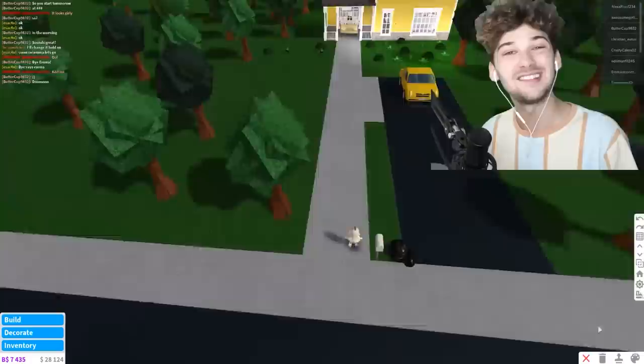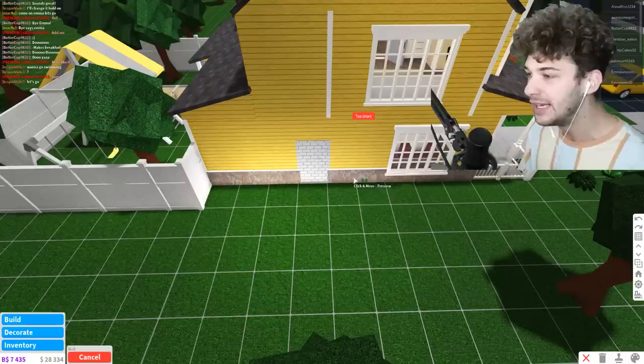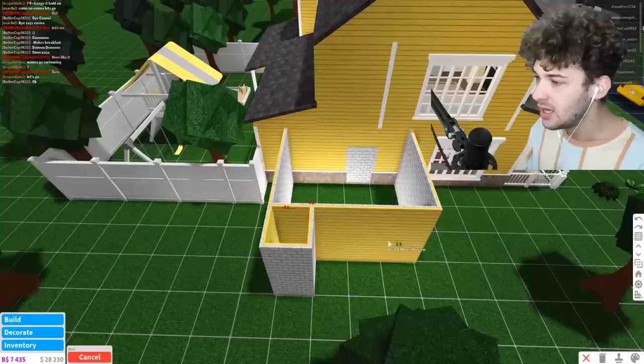We're going to get to work and make this secret tiny home. First things first — these trees are ugly, so they've got to go. Next, I need to create the walls. It needs to be a tiny home, so I'm thinking the living room should be about a regular size, something like that.